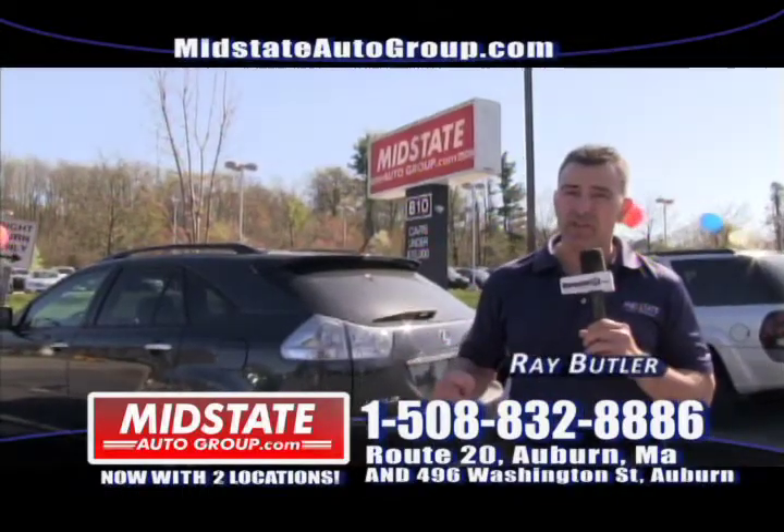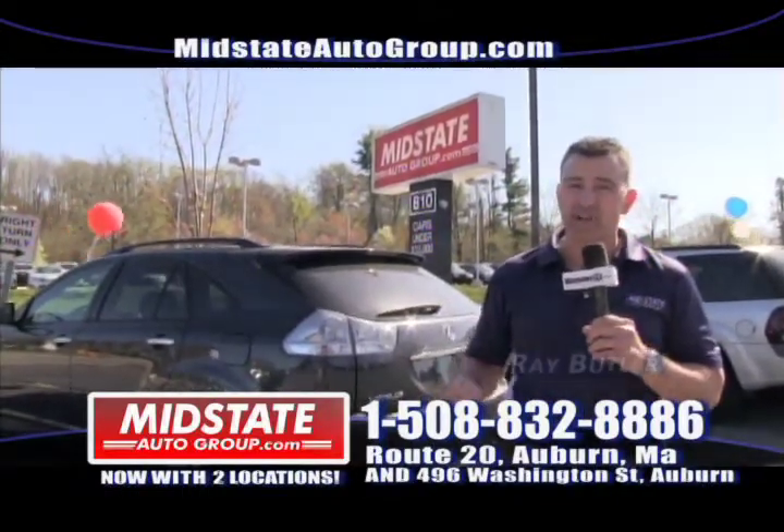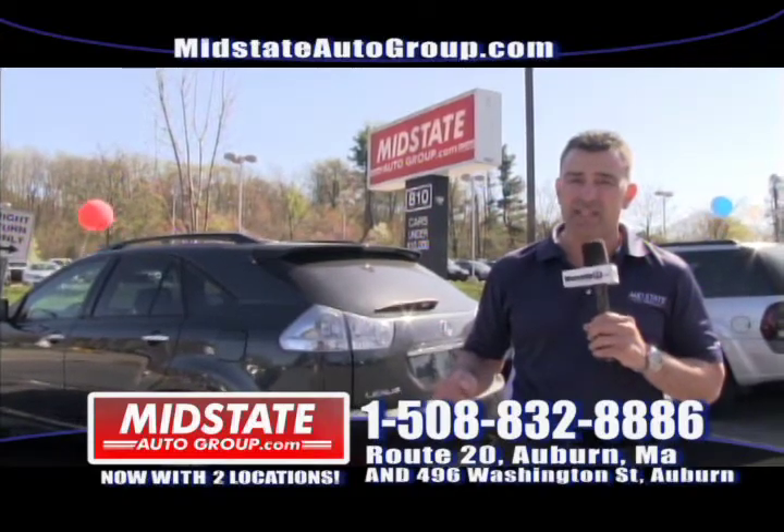If you didn't see it on the commercial, check our website. Call 508-832-8886 or MidStateAutoGroup.com.